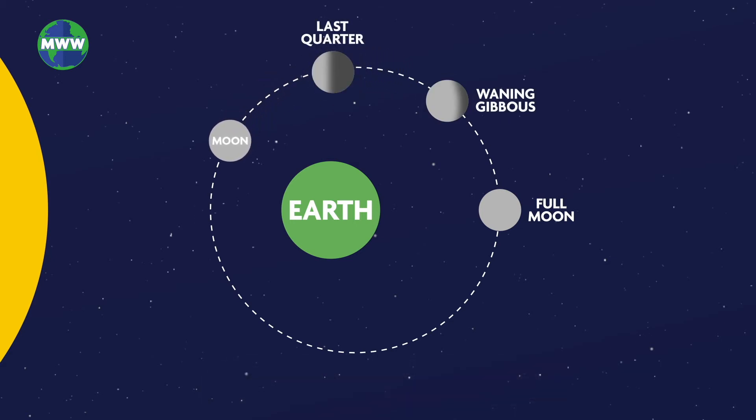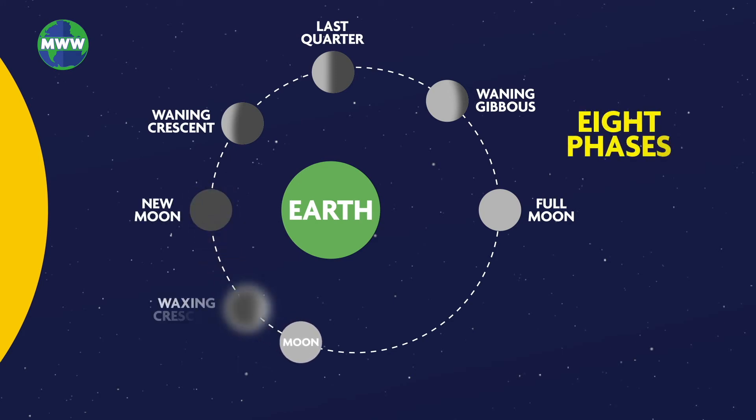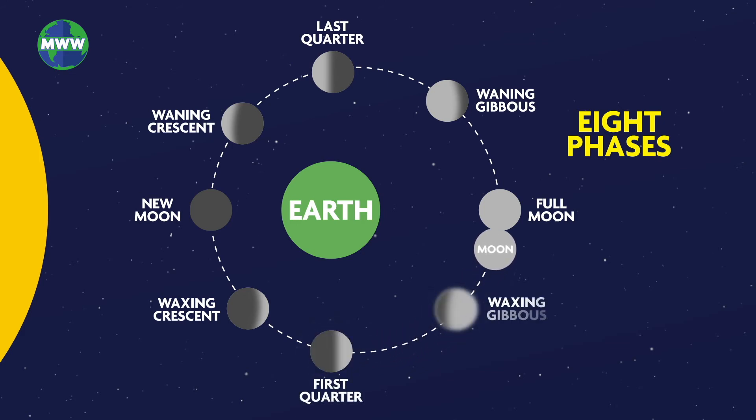The different views of the moon that we see throughout a lunar month are called the phases of the moon. The eight different moon phases relate to the amount of sunlight being reflected off the moon and the position of the moon during its orbit around the earth.